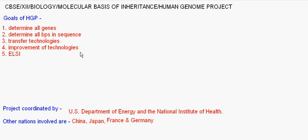Who coordinated this project? The U.S. Department of Energy and the National Institute of Health, both U.S. organizations, coordinated the project. Other nations were also involved, including China, Japan, France, and Germany. Now, coming to the methods used in the Human Genome Project.